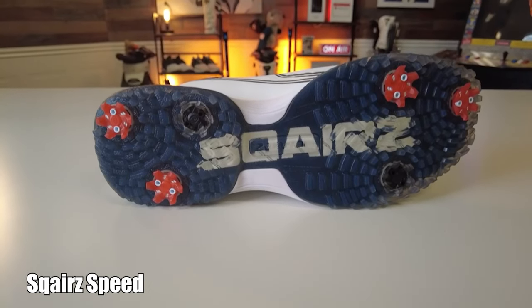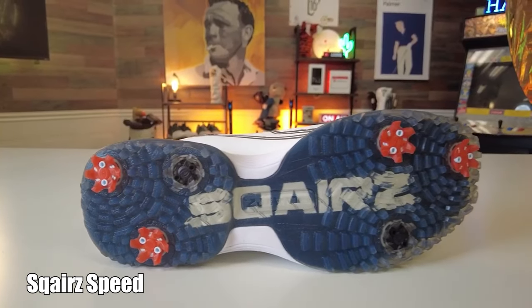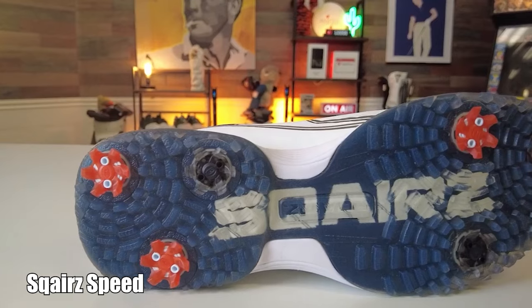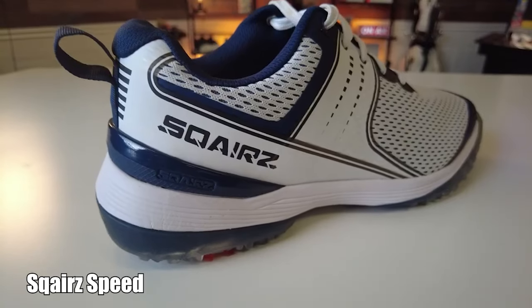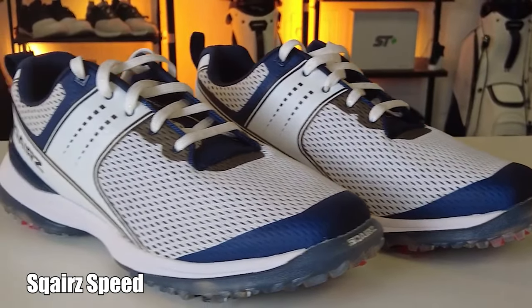Gone are the days of setting your bag down, interrupting play, and retying your shoes. The soft spike arrangement is also ingenious — the Squares team spent a ton of time charting the points where golfers apply the most pressure throughout their swing, and that's where the spikes are located. Better yet, when the spikes wear out, Squares replaces them for free. Squares might have just arrived, but they're not going to be leaving anytime soon.